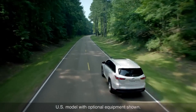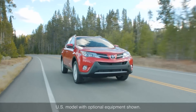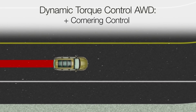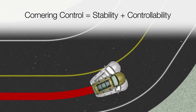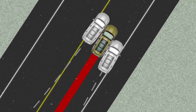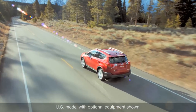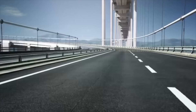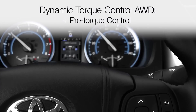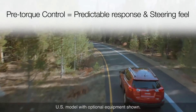In addition to all these functions, which are included in both the active and dynamic torque control all-wheel drive systems, the dynamic system also includes a cornering control function. Cornering control helps to ensure stability and controllability by allowing the driver to maintain the intended driving line by adjusting front and rear driving force to compensate for understeer or oversteer based on the current driving conditions. Exclusive to dynamic torque control all-wheel drive, pre-torque control distributes 10% of the power to the rear wheels at the moment the steering wheel is turned, providing more predictable cornering response and steering feel that matches the driver's intentions.